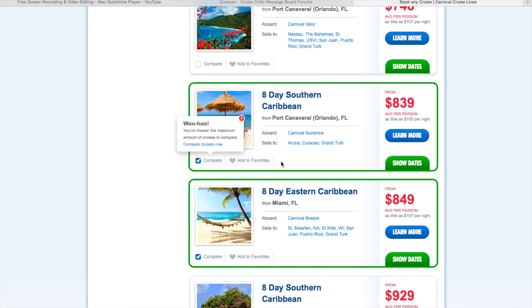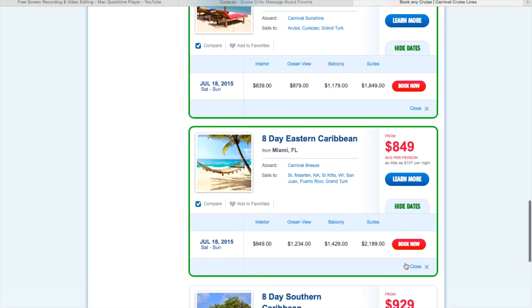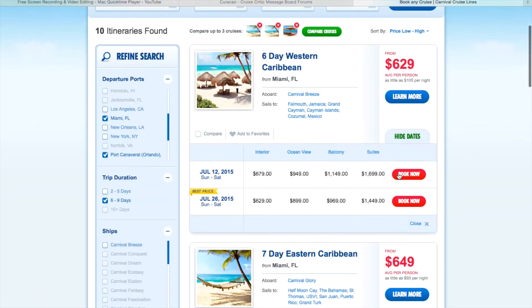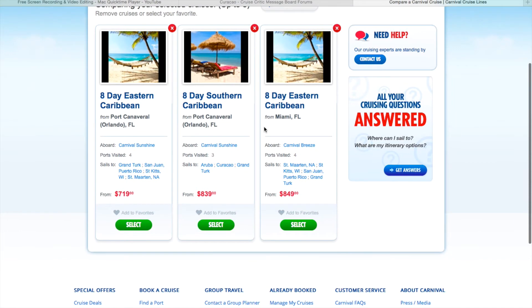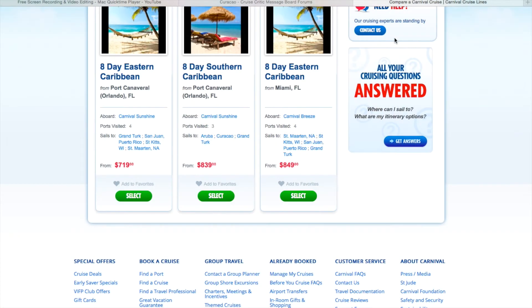I'm also going to compare this one here — this is the cruise we're actually going on, July the 18th. If you click 'show dates,' it will show you the different dates available. Sometimes there's only one date it's going. You can click 'learn more' and it gives you information about the boat and some of the ports. If you go back up to the top and click 'compare cruises,' you have your final three and it shows the ships, how many ports they're visiting, and the stops. Click on each stop and it gives a brief overview — for example, San Juan, Puerto Rico.